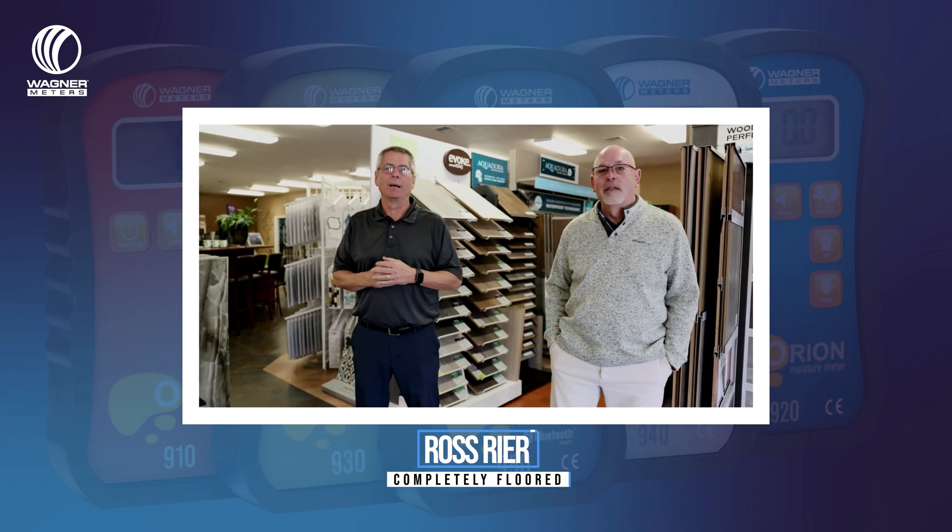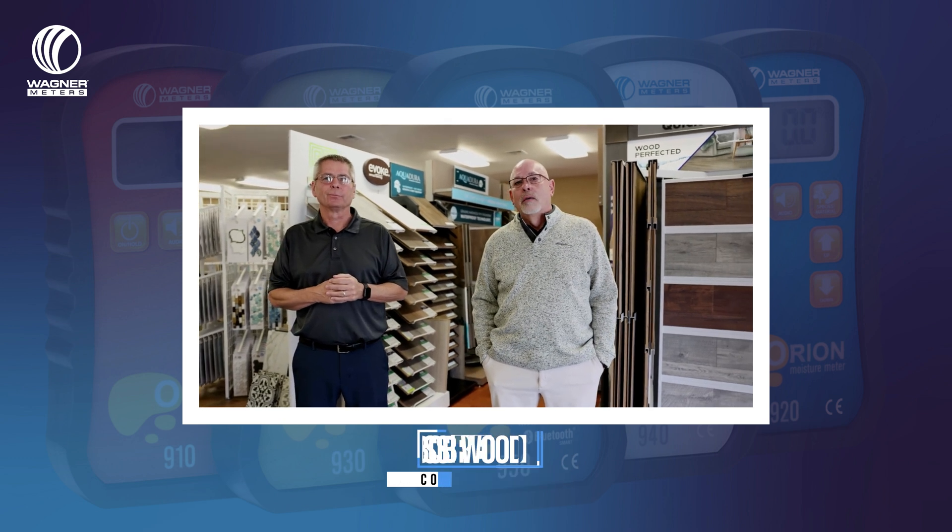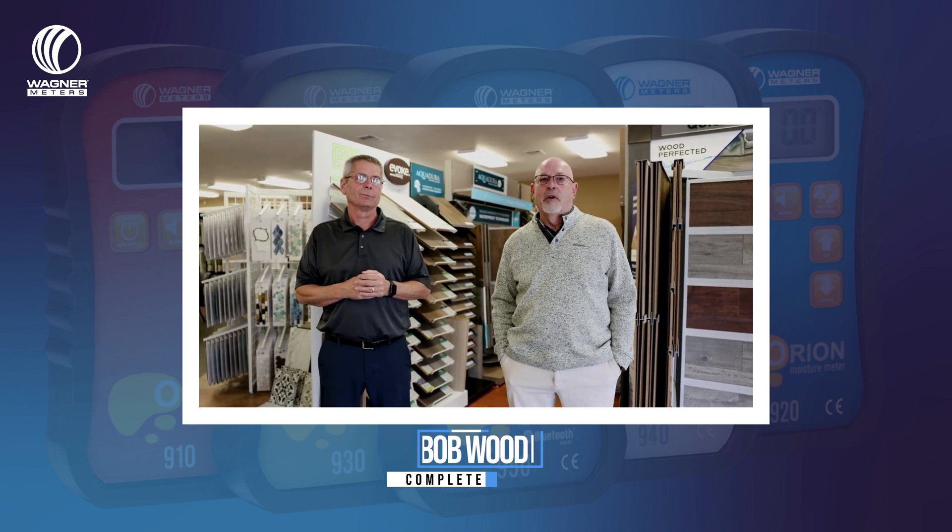My name's Ross. I'm co-owner of Completely Floored. My name's Bob. I'm his business partner. My name's Mark Minninger.